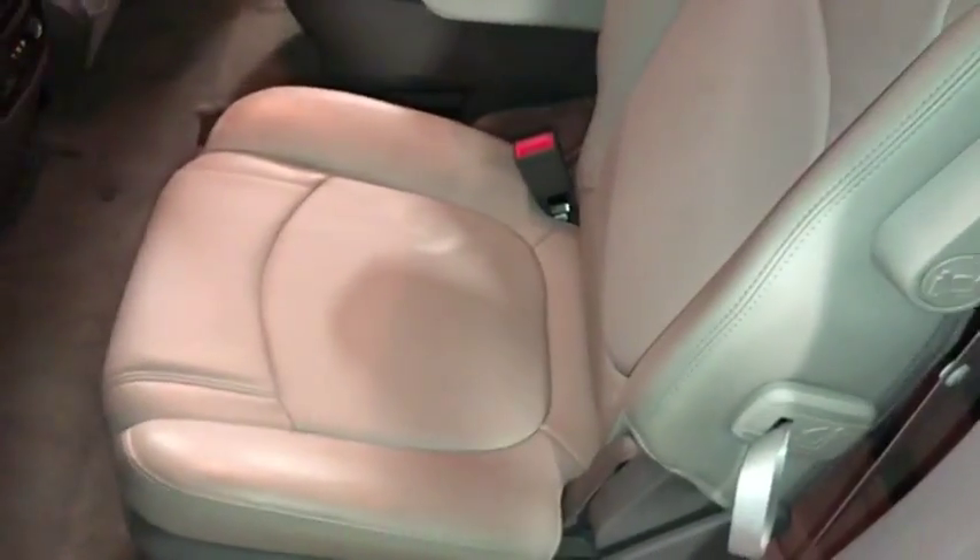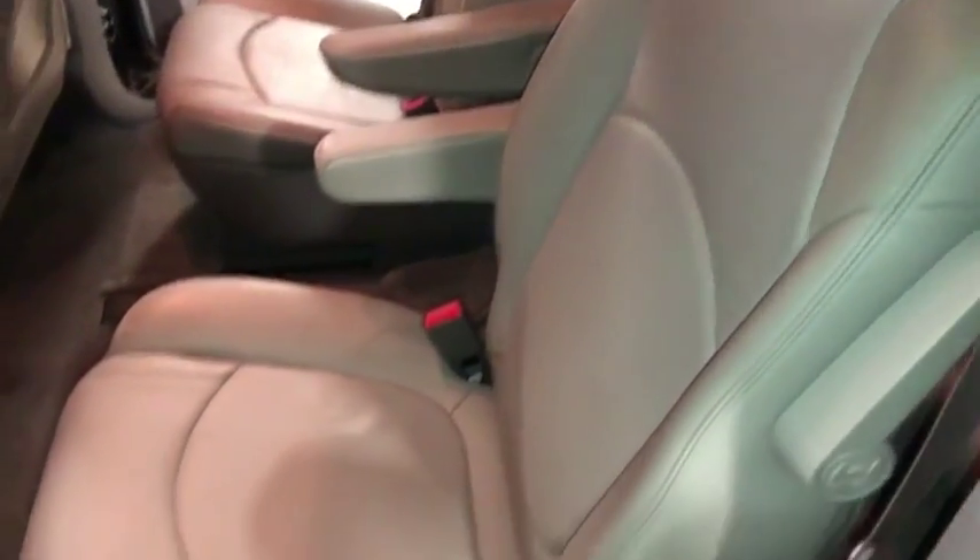Coming over here to the back rear seat — no major rips or tears. Very nice seat here. There's your carpet down there, no major rips or tears, just a couple minor stains.